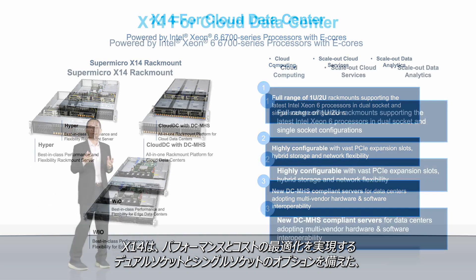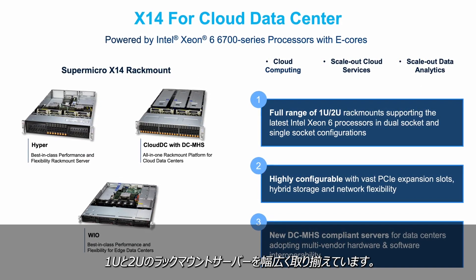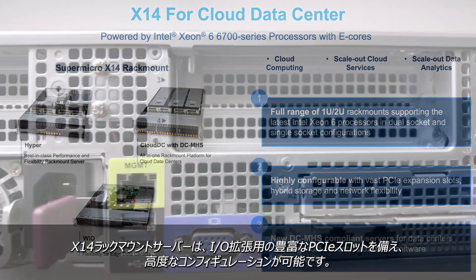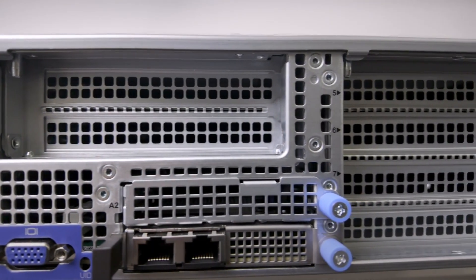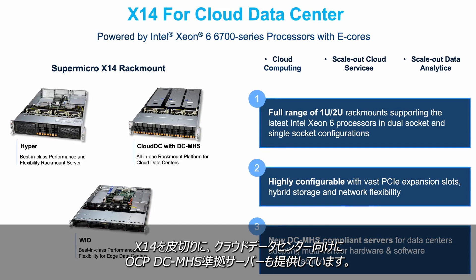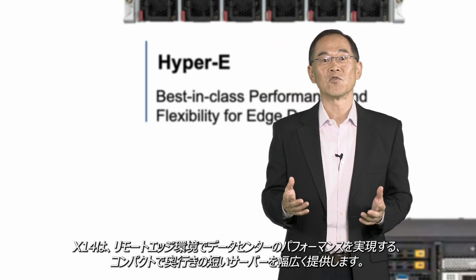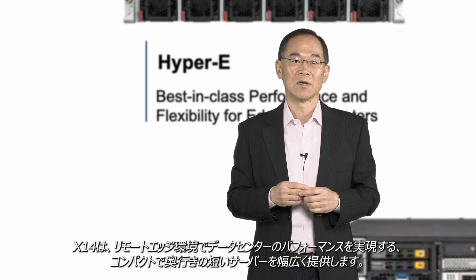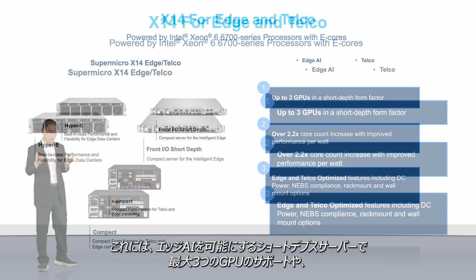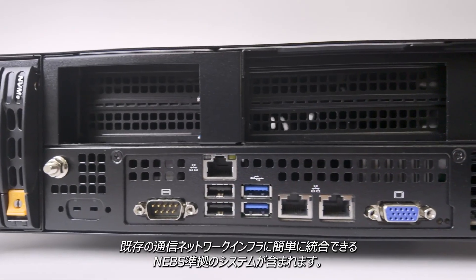For cloud data center, X14 offers a full range of 1U and 2U rack-mount servers with dual-socket and single-socket options for performance and cost optimization. X14 rack-mount servers are highly configurable, with plenty of PCIe slots for IO expansion. Starting with X14, we are also offering OCP DCMHS compliant servers to cloud data centers. For the edge and telco, where low power is paramount, X14 offers a broad range of compact and short-depth servers to deliver data center performance at the remote edge. This includes support for up to three GPUs in short-depth servers to enable edge AI.